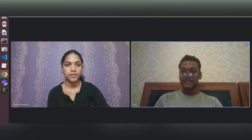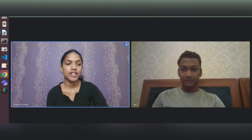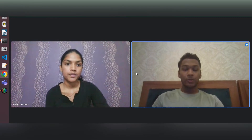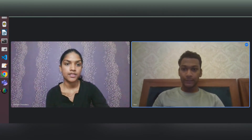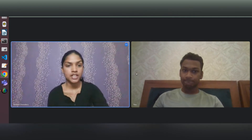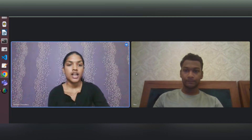Hi Trisha, welcome to my channel and congratulations on your placement. Thank you so much, I'm really happy to be here. Can you introduce yourself to us first? Sure. My name is Trisha and I am a 4th year ESE student at VIT Chennai.